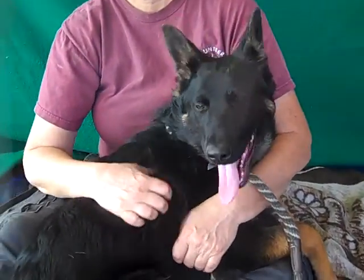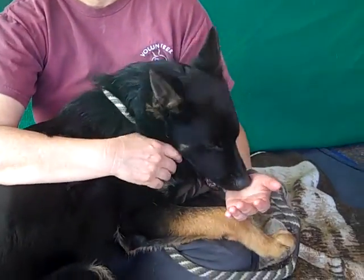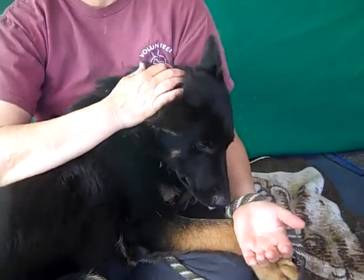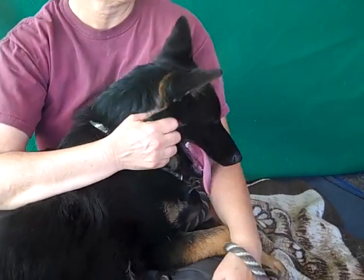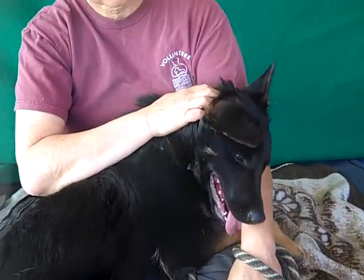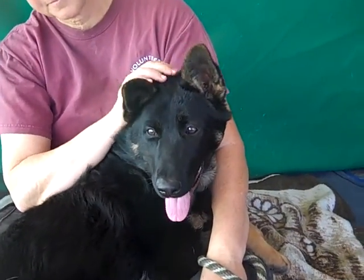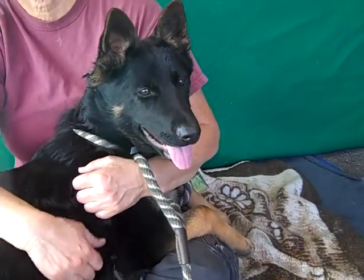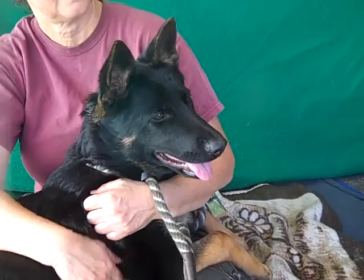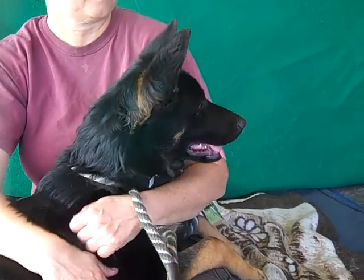Pebbles has great puppy energy and this is a very smart breed of dog, so she's ripe for some puppy training right now. She would do well with some leash training, but actually she's not that bad for being a five-month-old puppy — she could even be slightly younger than that. She is a pretty well-behaved pup for her age.